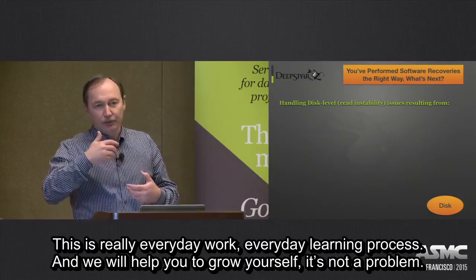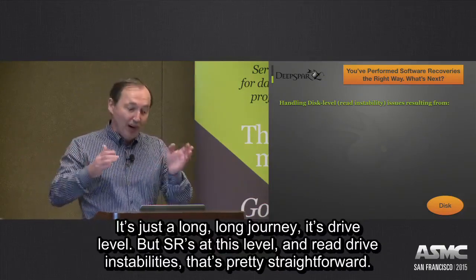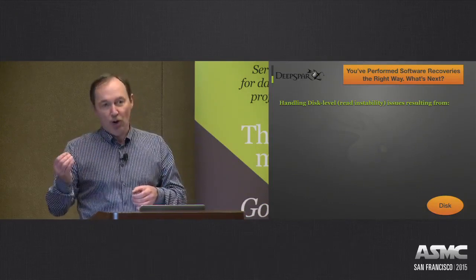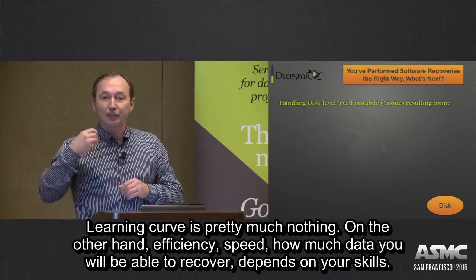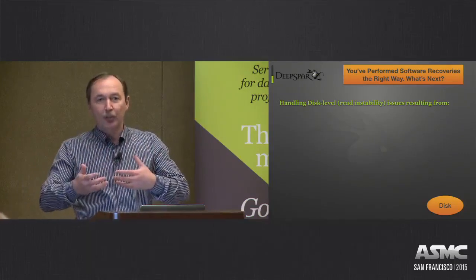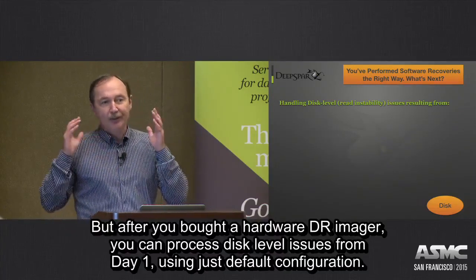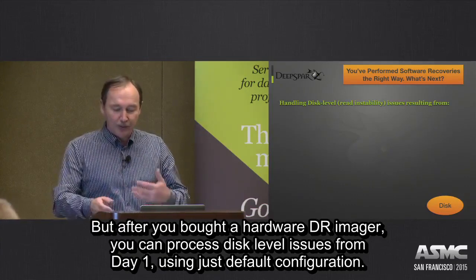We will help you to tell you how to grow yourself — it's not a problem. It's just a long-term commitment. But as far as disk-level and read stability issues are concerned, that's a pretty straightforward way. You buy a hardware data recovery imager, and from day one you're good to go. The learning curve is pretty much nothing. Efficiency, speed, and how much data you'll recover depends on your skills — it's about optimizing your process, getting more data faster or safer. But after you buy the hardware imager, you can start processing disk-level issues from day one using just default configuration.